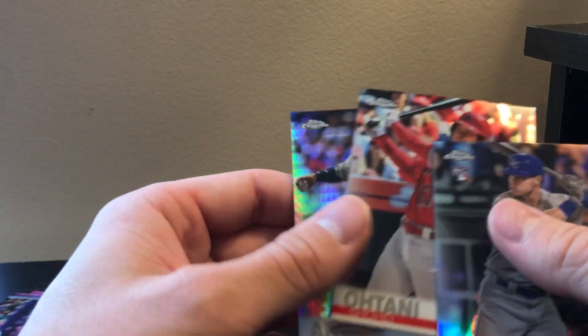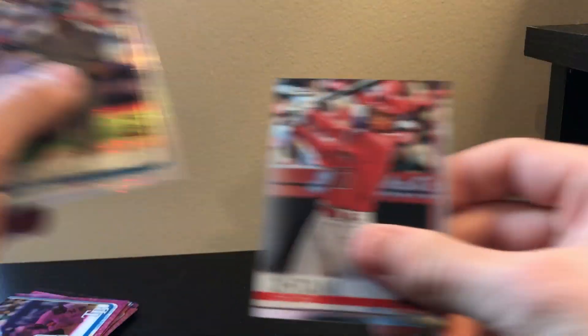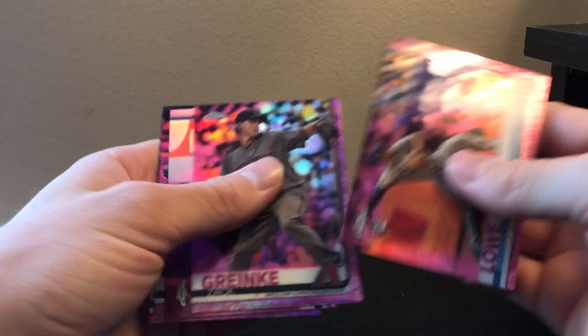So, a quick recap. These are the parallels we got. Toney wasn't — it's just a gold cup. But we did get a refractor and a prism. I may have missed one somewhere in there. And then our five pinks are these.